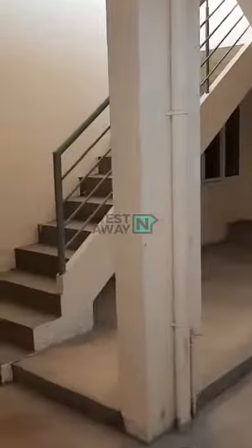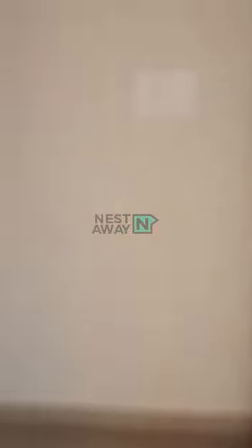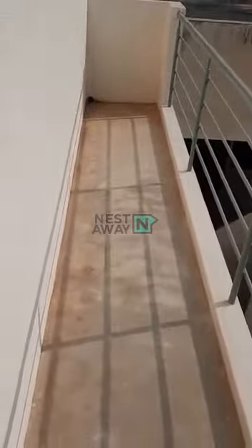This is the main entrance of the building, stairs, and this is the entrance of the house. This space you can utilize for drying clothes.